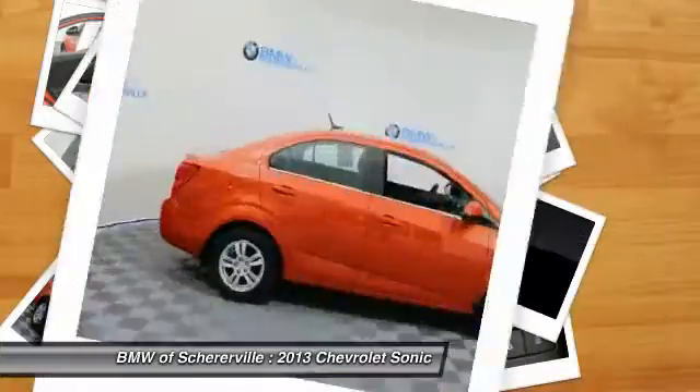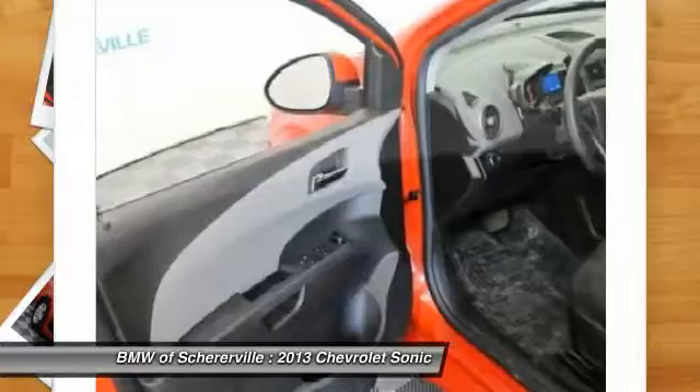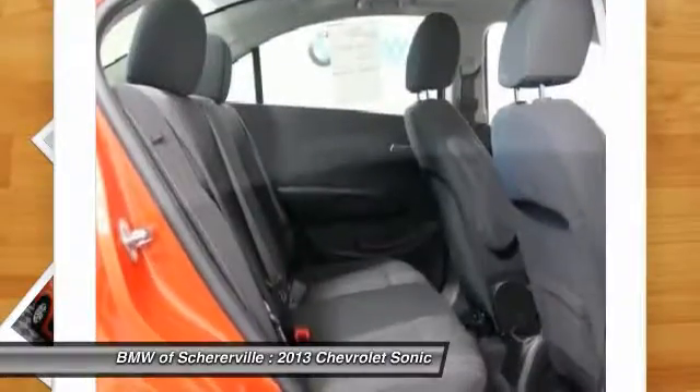Traction control, dual airbags, alloy wheels, power steering, compass, security system, power windows, electronic stability control, CD player.